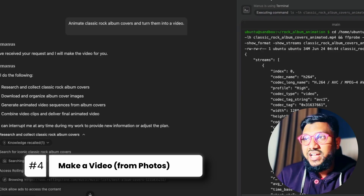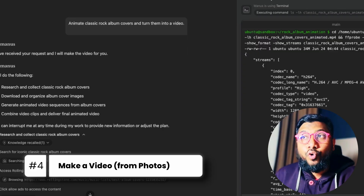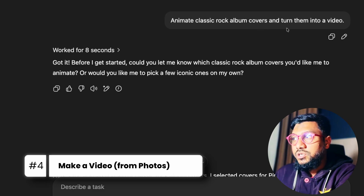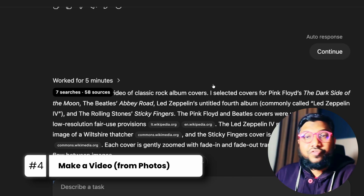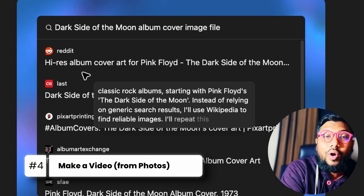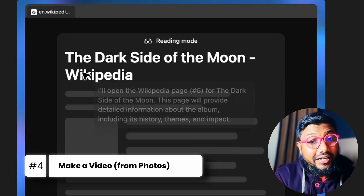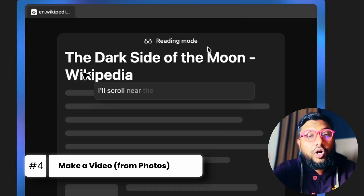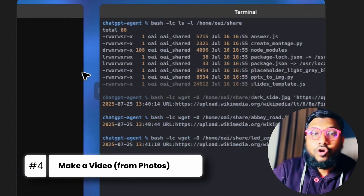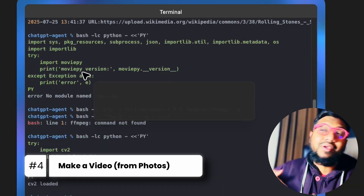The final task is asking both agents to animate classic rock album covers and turn them into a video. The prompt is simply: 'Animate classic album covers and turn them into a video.' ChatGPT worked for five minutes. It went to different websites to collect images, making sure they don't violate copyright or are used within fair use. I really liked that ChatGPT is being mindful about copyright — so even if you publish the video on YouTube, you won't get a copyright strike.